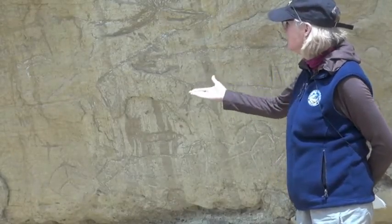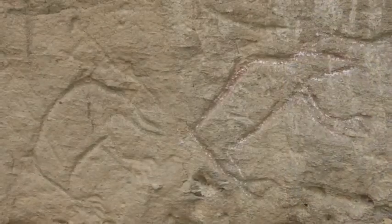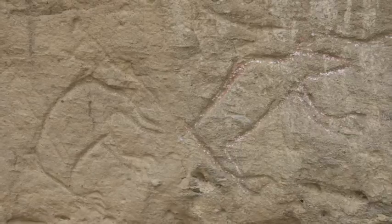I am standing next to a panel which shows a very large, magnificent bull elk. Many of the animals depicted at this site are considered spiritually powerful creatures.